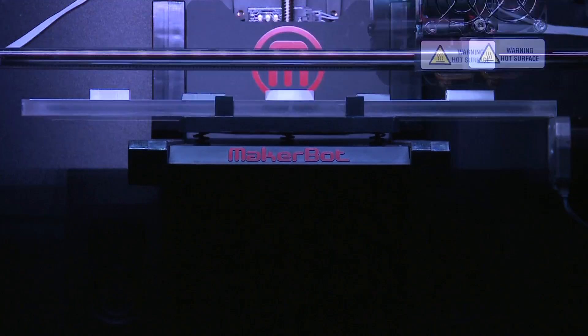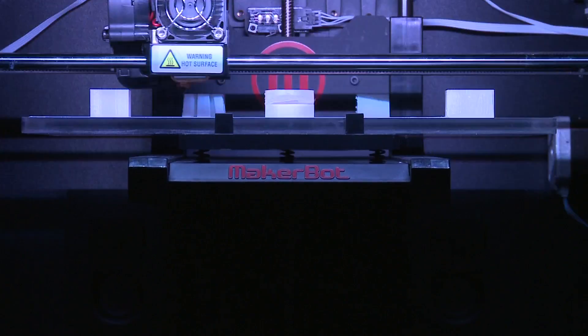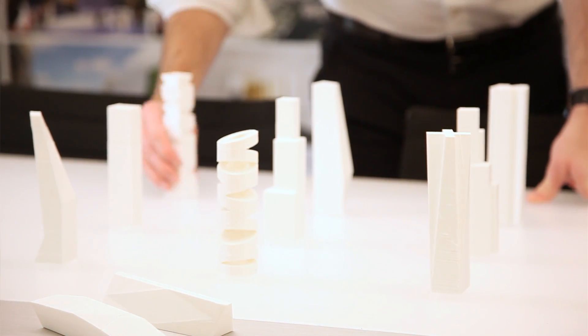The fact that we can really efficiently, rapidly prototype an idea profoundly changes our own process — to where you can bring all the models in that you printed overnight, look at them all, change a few things, and keep going. The fact that you can almost print at the same speed that you can draw is, I think, the great thing about it.